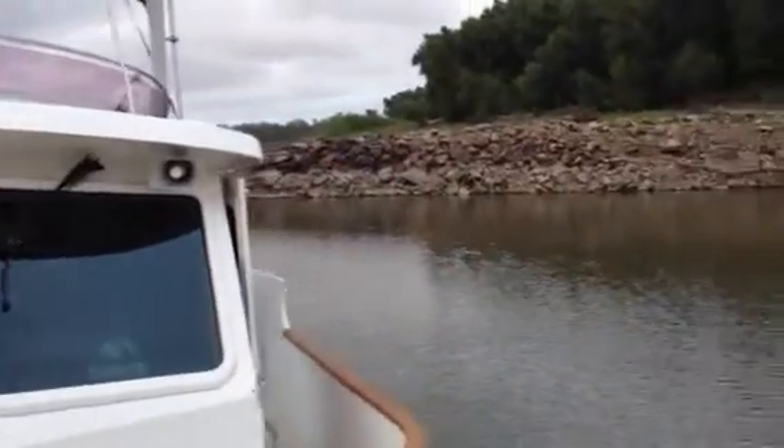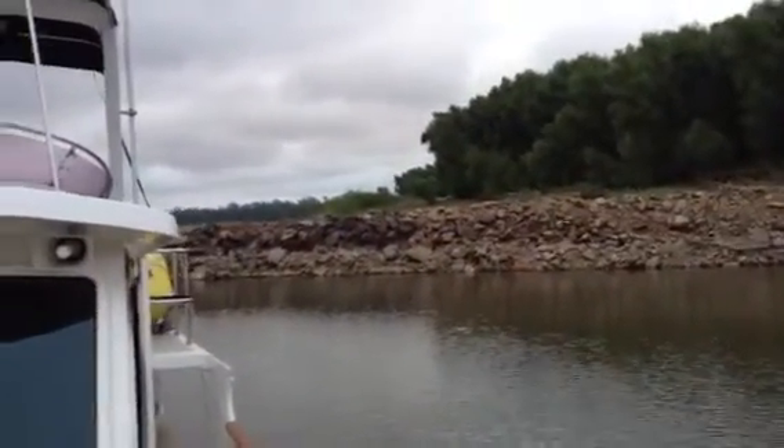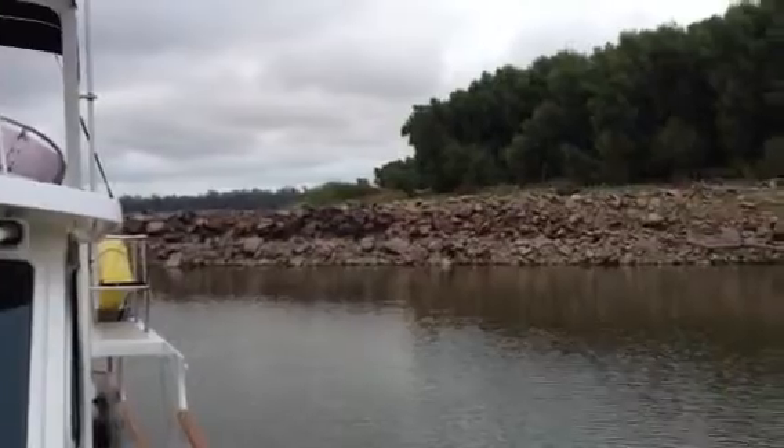And that wing dam goes back here — it's a big wing dam, about 200 feet behind us. Here we are on the Mississippi River.